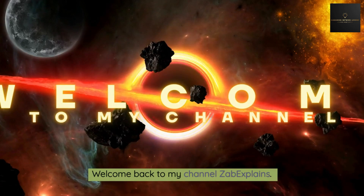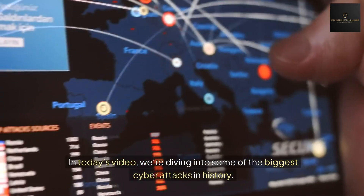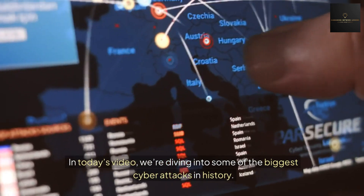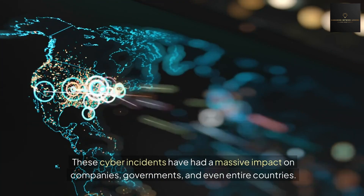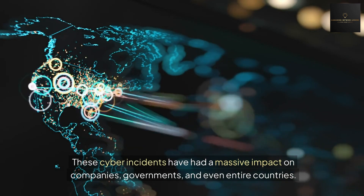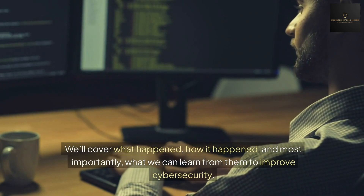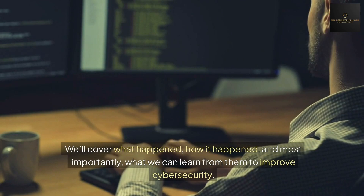Hey everyone, welcome back to my channel. This is Abel Explains. In today's video, we are diving into some of the biggest cyber attacks in history. These cyber incidents have had a massive impact on companies, governments, and even entire countries. We will cover what happened, how it happened, and most importantly, what can we learn from them to improve cyber security.